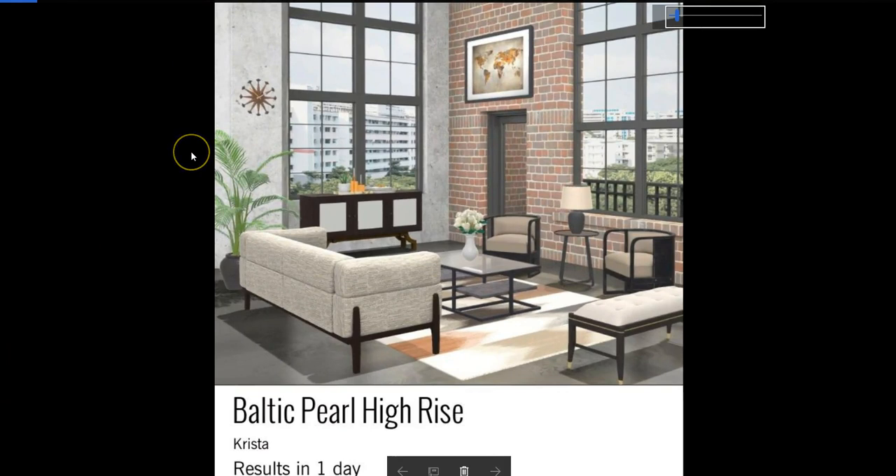Speaking of, here is Krista's design. I just love this couch, Krista. It is so cool and it fits perfectly in this room with these chairs and the bench. I just love this trunk back here. Very nice design, girl.